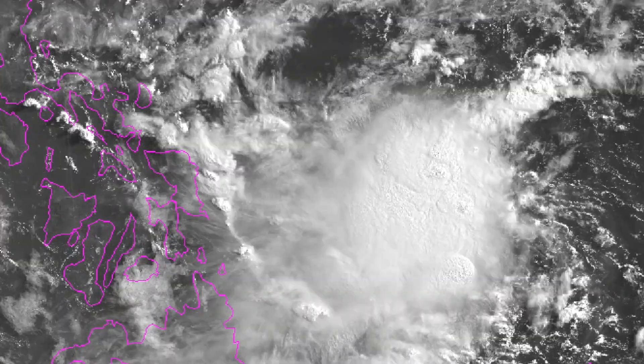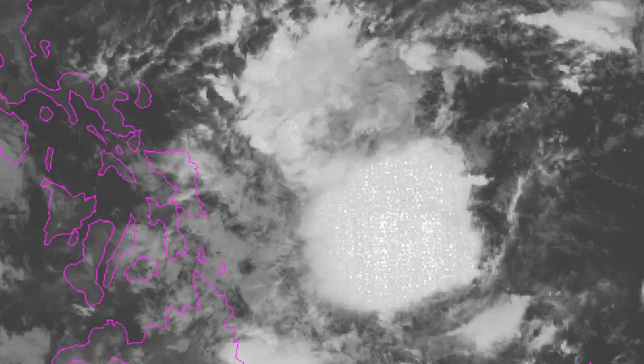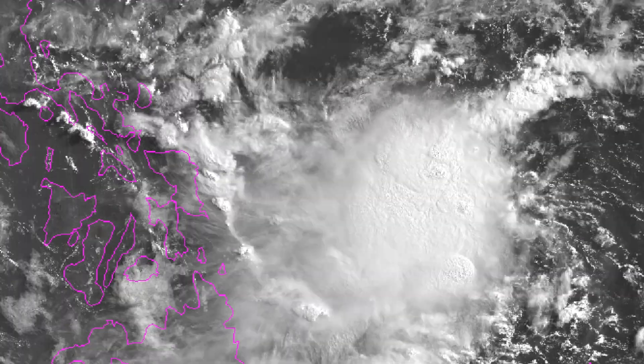We're going to start off by looking at Invest 90W, just off the coast of the Philippines. It currently has winds of 20 knots with a pressure of 1,006 millibars, not really moving much at the moment and is still pretty disorganized for the most part.